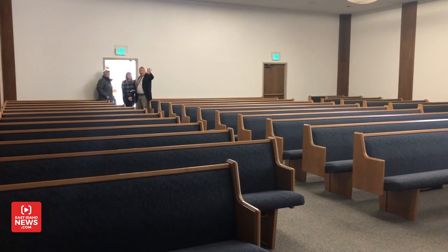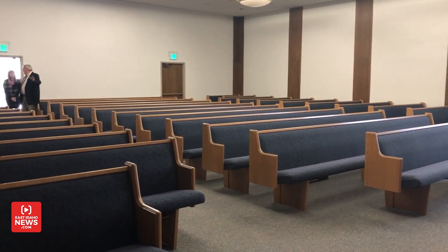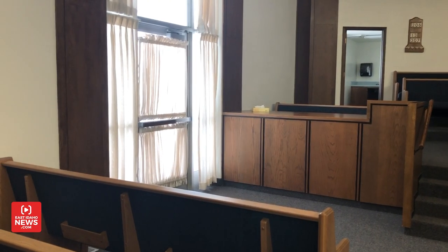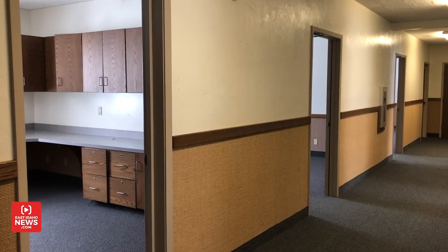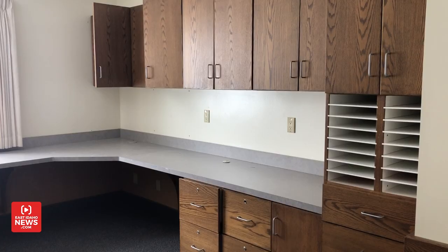We asked them to leave the pews in this old chapel section of the building because we'll use it for interfaith events — the interfaith Thanksgiving event, interfaith Christmas events. This will also be where patrons exit the food pantry. We'll wall it off when it's not being used as a chapel, and then we'll have removable walls for when interfaith events come in.